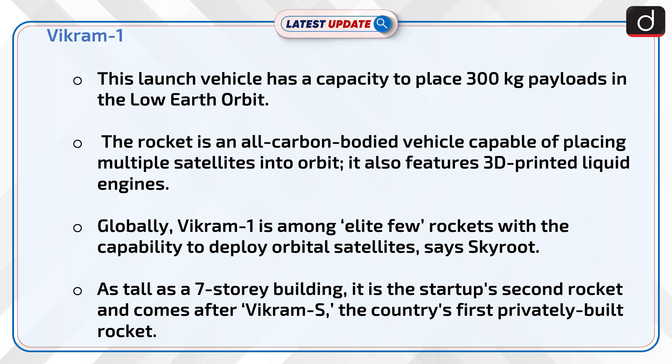As tall as a seven-storey building, it is the startup's second rocket and comes after Vikram-S, the country's first privately-built rocket.